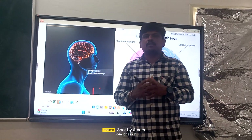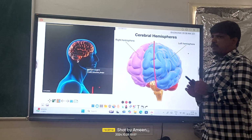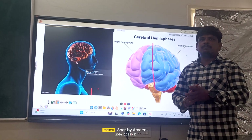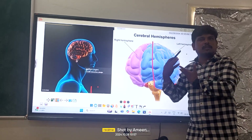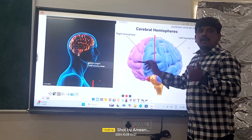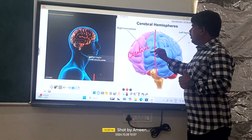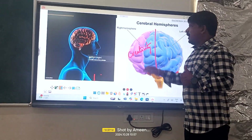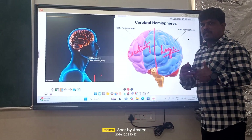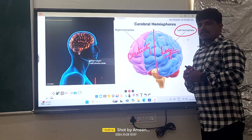As you all know, our nervous system has two hemispheres — the right hemisphere as well as the left hemisphere. The right hemisphere controls the left part of the body, and the left hemisphere controls the right part of the body. In addition to that, the right hemisphere is very famous for its creativity, meaning if you are doing any creative work, you are using your right part of the brain. And if you are doing any logical thinking or logical activity, you are using your left part of the brain.